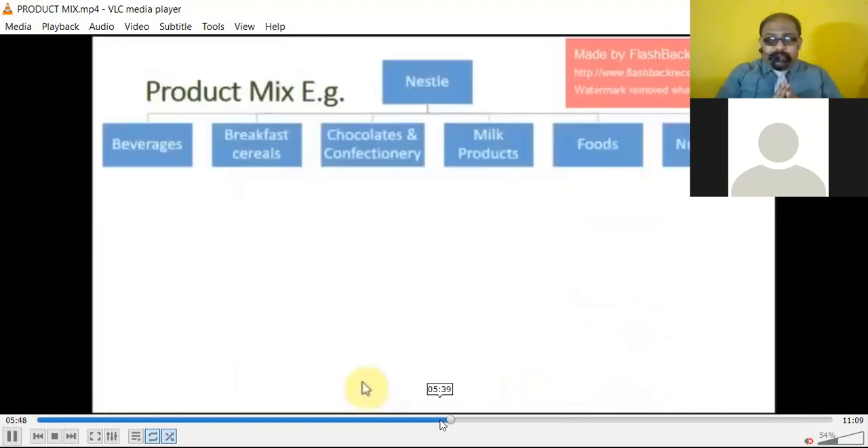Taking the example of Nestle's product mix — Nestle is producing a wide range of products: beverages, breakfast cereals, chocolates and confectioneries, milk products, foods and nutritional products. If they are not doing well in beverages, they may be doing good business in breakfast cereals. They may be very good in chocolates and confectioneries, and ultimately very good in milk products — again with variety and variants in each.